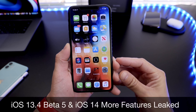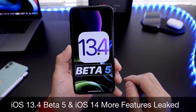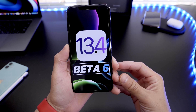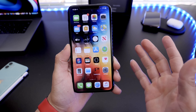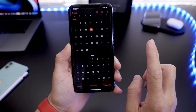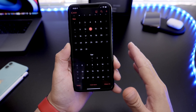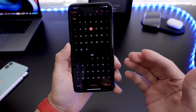iOS 13.4 Developer Beta 5, which was released yesterday. Expect maybe another beta and a Gold Master copy before the official release for everyone for iOS 13.4. So we're looking at a release date towards the end of the month or so.